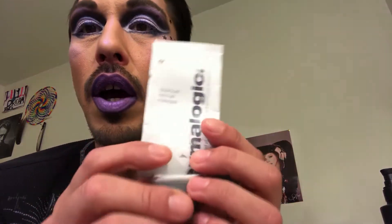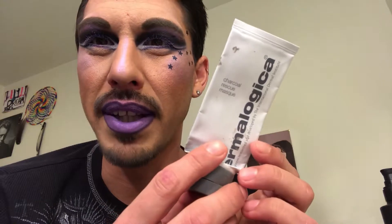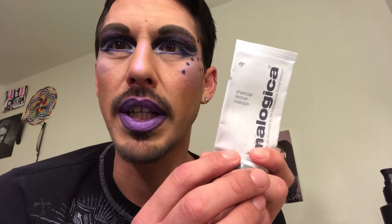The next thing is my skincare products. I went through this charcoal rescue mask by Dermalogica — I believe this was like $45 a tube. I will not be buying this again just because it didn't last that long. I've only used it probably a couple of handfuls of times, about once every week, and it lasted me about three months starting from the beginning of January.